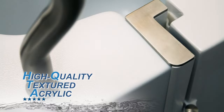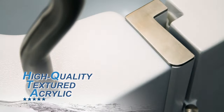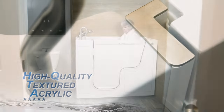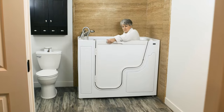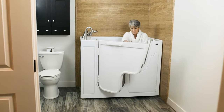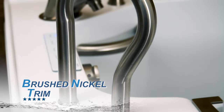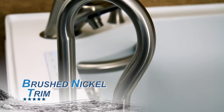The Sandspa walk-in tub is manufactured with high-quality textured acrylic. This durable surface reduces fingerprints, hard water spots, and scratches while also being resistant to mold. The tub is fiberglass reinforced with a stainless steel frame for the strongest possible design, and it comes with brushed nickel trim for a beautiful finish.